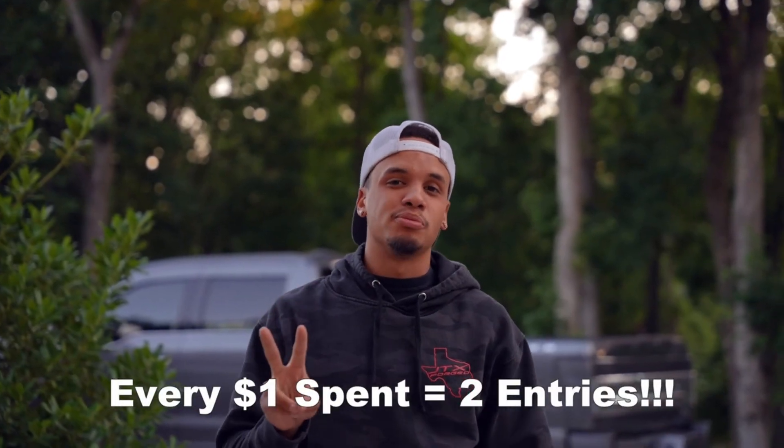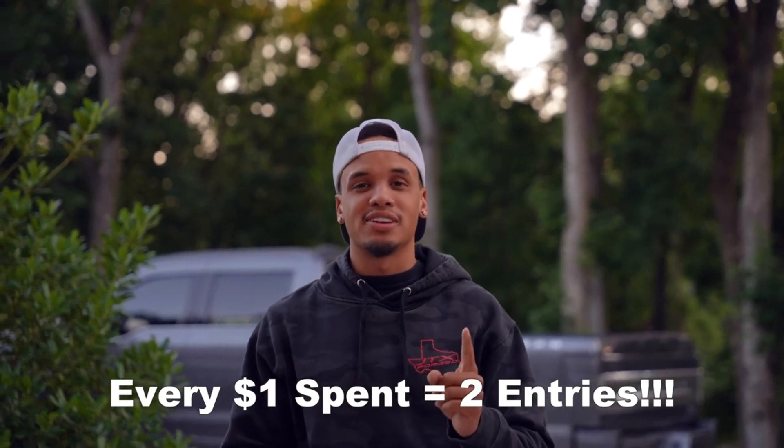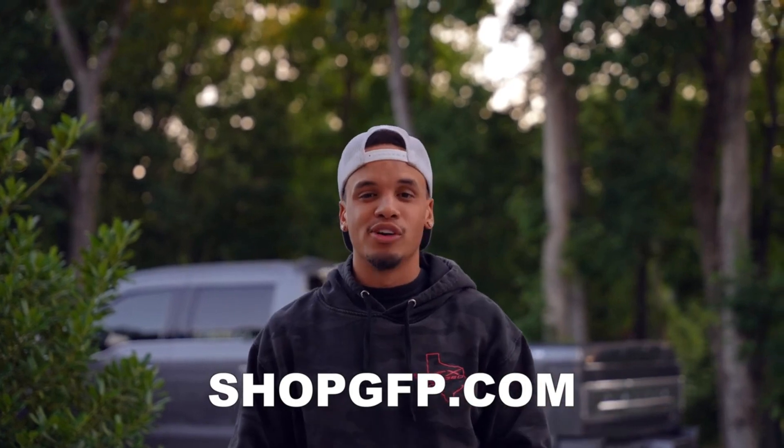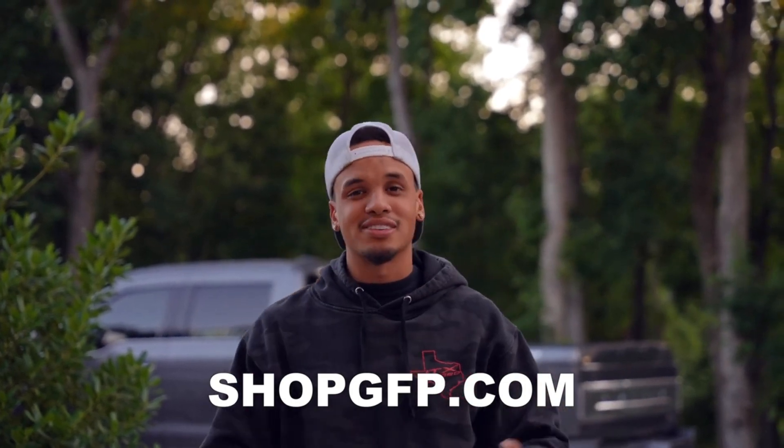This week we're doing a times-two entry multiplier — that means every one dollar spent on the site gets you two entries. To enter to win the truck and the cash, all you have to do is go to shopgfp.com and grab a hat, a t-shirt, a hoodie — everything on the site. In a couple short weeks I might be giving you a call to come pick out your new dream truck. Good luck to everybody — enjoy the rest of the video!